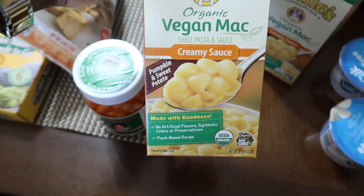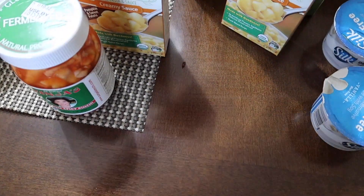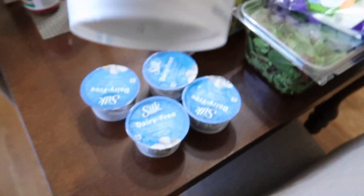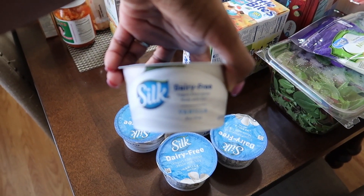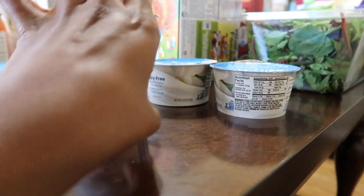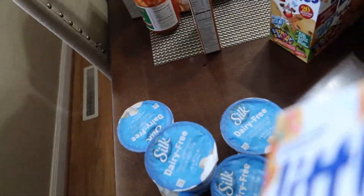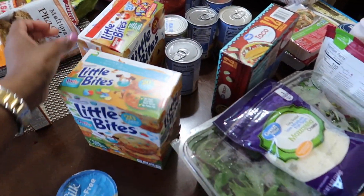I forgot to say — I went to Whole Foods, and that's where I got the vegan mac and the kimchi from. The rest of these groceries are from my Walmart pickup order. If you're a mom and you've never tried it, you need to, because it's the best service I've ever used. There is no additional charge — you just order your groceries online, the representatives do your grocery shopping for you, bring it to your car, and put it in the car for you.